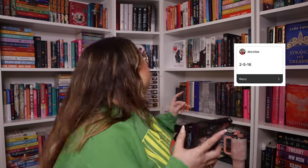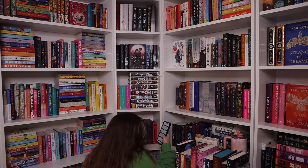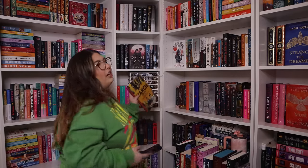Without looking, does this book have a description on the back? We go 2-5-16 — that's the graphic novel shelf. Of course a graphic novel has one! But wait — I think it's a quote on the inside flap, not technically the back. I am miserably failing at this challenge.